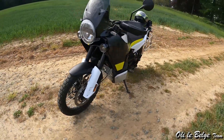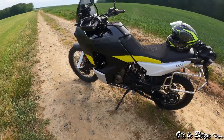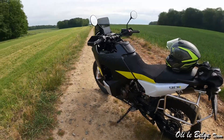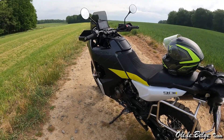En dessous de 2 000 tours, n'espérez pas avoir quelque chose de franchement agréable parce que ça rouspète, ça cogne un petit peu, ça renâcle — c'est pas agréable. Il n'y a vraiment rien en dessous de 2 000 tours, donc prévoyez toujours de le cravacher un tout petit peu de façon à pouvoir vous faire plaisir.